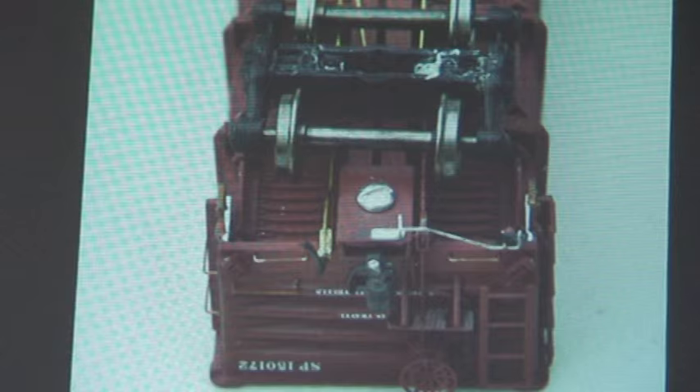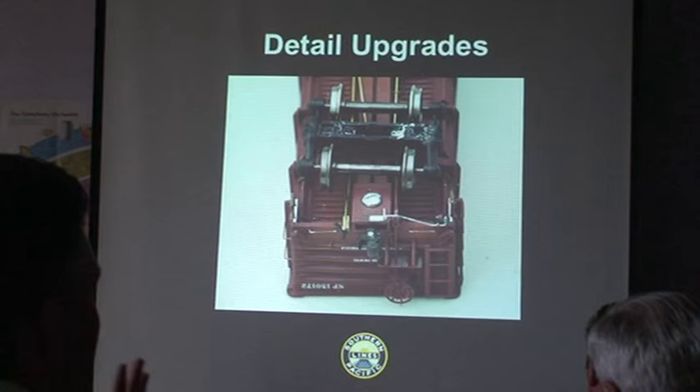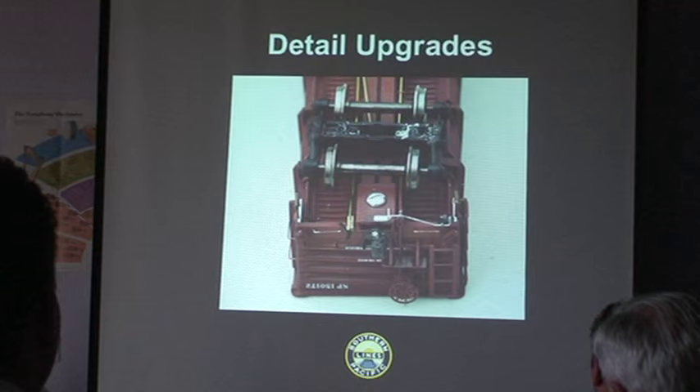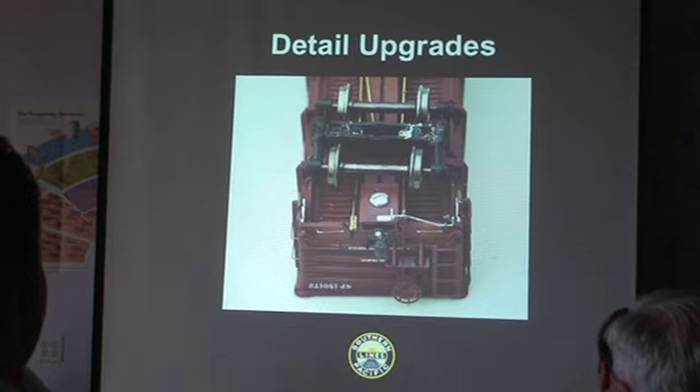I'm using the High Tech Details air hoses because they're rubber in construction and so forgiving that it's just fantastic. I would urge you, if you have not used the High Tech Details air hoses, to experiment with them — it's been a wonderful thing in my modeling.